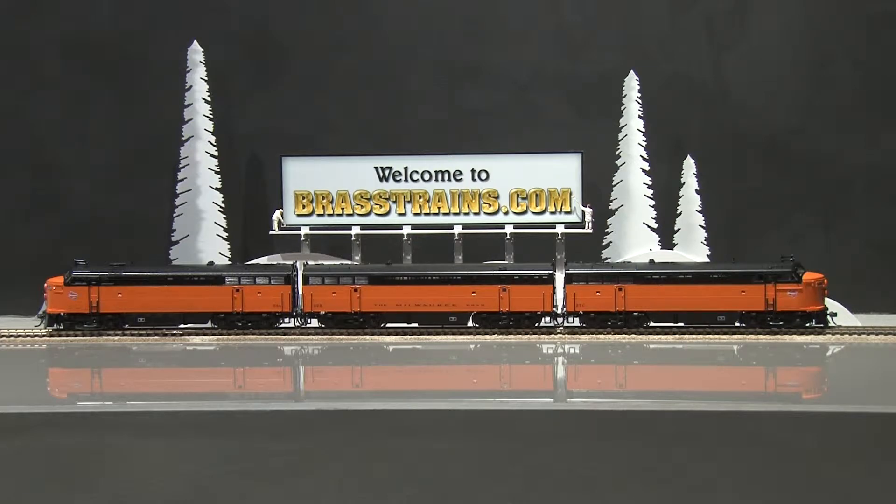This model has the black and orange later scheme for Milwaukee. It also features a working headlight, backup light, couplers, large horns, spark arresters, three fans in line, and typhoon horns. We'll show you on track how they run.